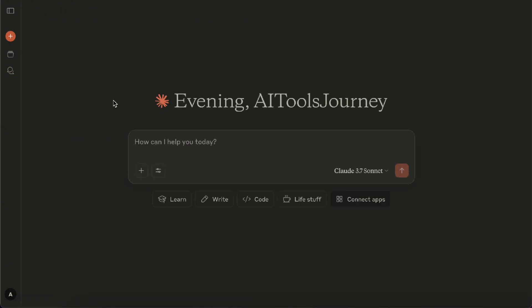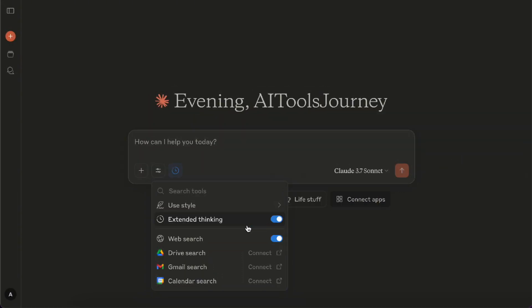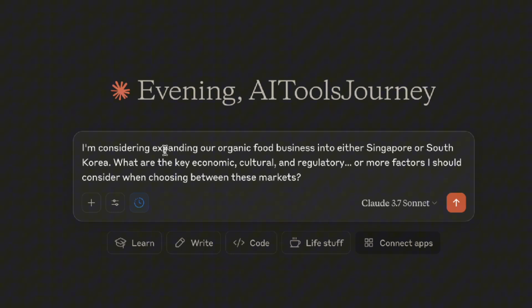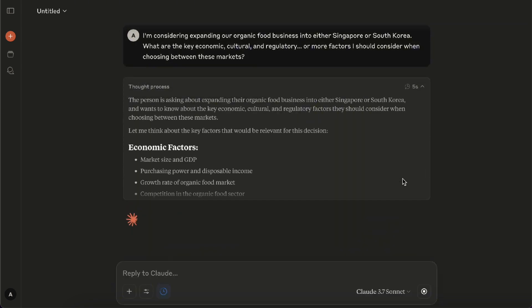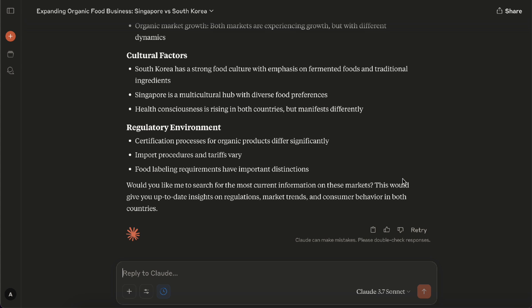The next feature only available for paid users is Extended Thinking. This mode can only be used with the 3.7 Sonnet model. It takes the already strong logical reasoning and analytical thinking of 3.7 Sonnet and pushes it even further for more complex questions — when you turn it on, Claude will spend more time thinking before giving you an answer. For example, I ask it a decision-making question: should I expand my organic food business in Singapore or South Korea? Please consider multiple factors and analyze it for me. With Extended Thinking mode, Claude can thoroughly analyze multiple dimensions of a complex decision, weighing various factors and looking at how they might interconnect.